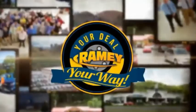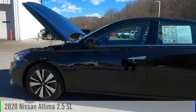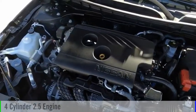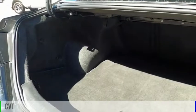Amy, it's your deal, your way. Stop by and take a look at the 2020 Ultima. This vehicle is powered by a front-wheel drive, four-cylinder, 2.5-liter engine, and comes with a continuously variable transmission.